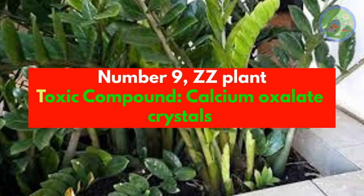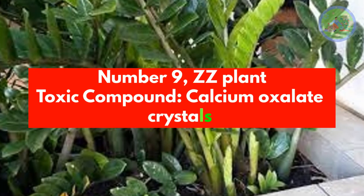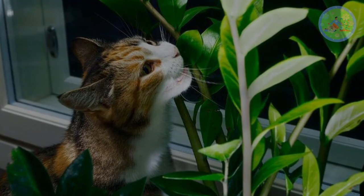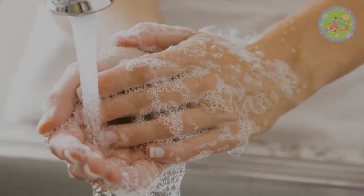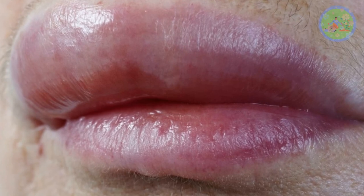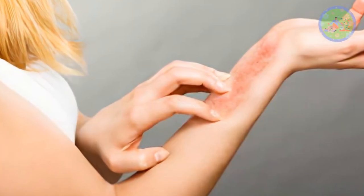Number 9: ZZ Plant. Toxic compound: Calcium Oxalate Crystals. All parts of this plant are poisonous. Keep it away from children and pets, and wash your hands or wear gloves if you need to handle it. If by chance chewed or swallowed, symptoms can include pain or burning sensation and swelling of the lips, mouth, tongue and throat. Contact dermatitis may occur in sensitive individuals.